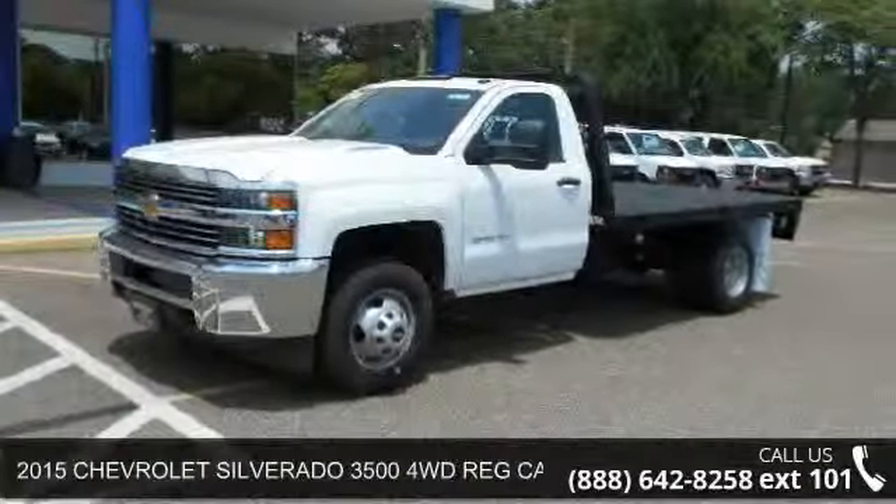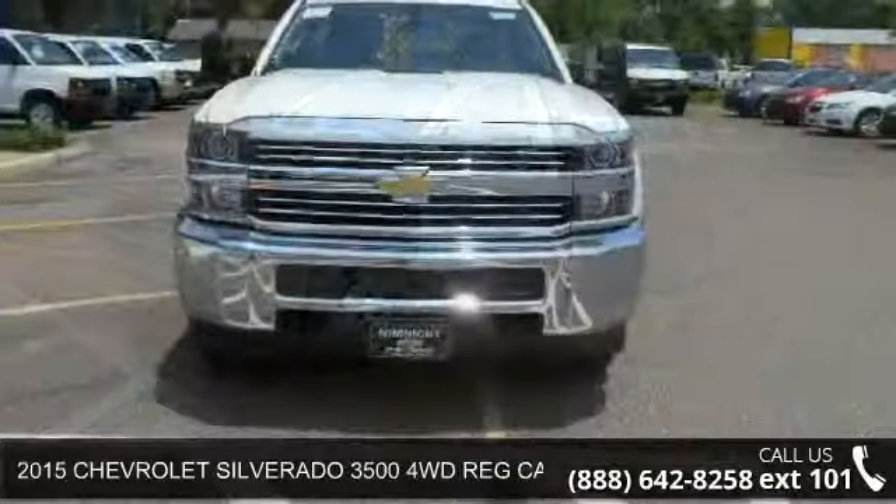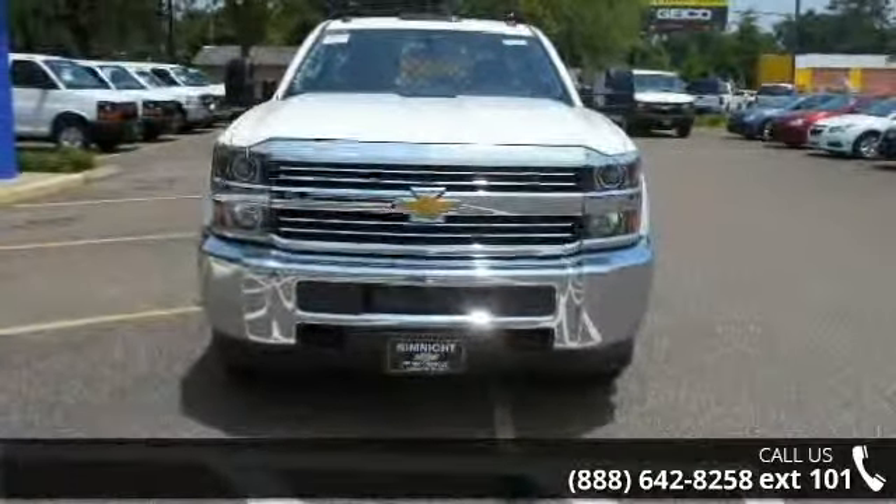Arrive in style with this 2015 Chevrolet Silverado 3500. If you are looking for an automobile with great features, look no further.